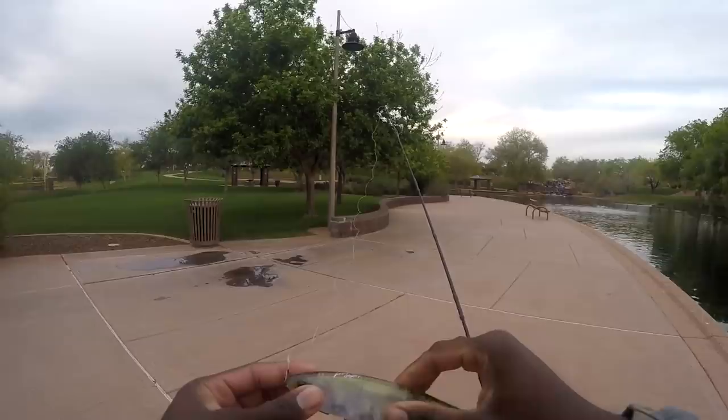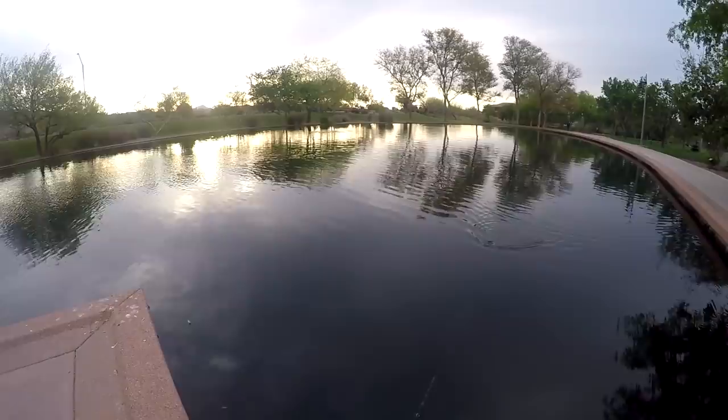Alright, just tied on the Tiny Clash. Hopefully something wants to eat the little Tiny Clash.